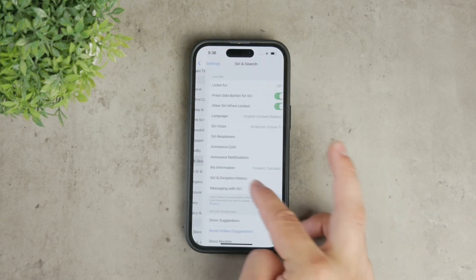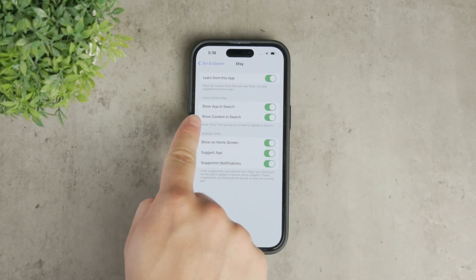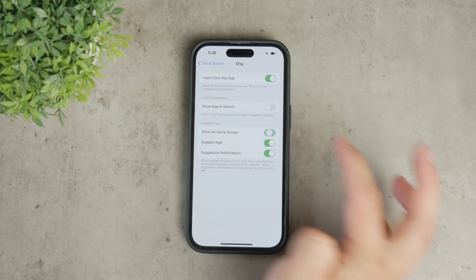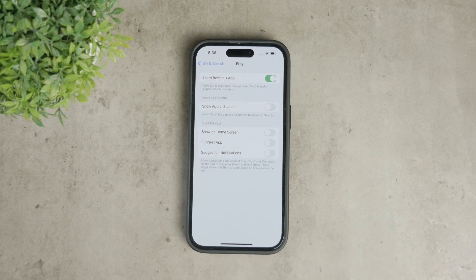Scroll down to the app you want to hide and make sure to turn off all the options such as Show App, Suggest App, and Show on Home Screen. This ensures the app won't appear in search results or suggestions, making it even less likely to pop up unexpectedly.